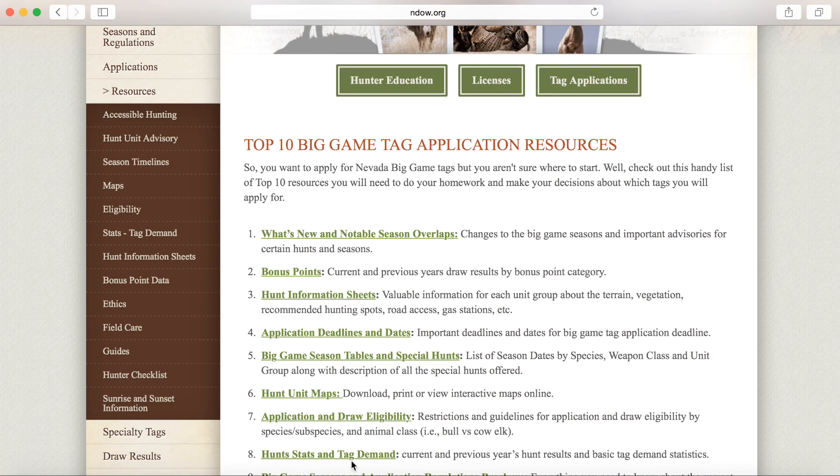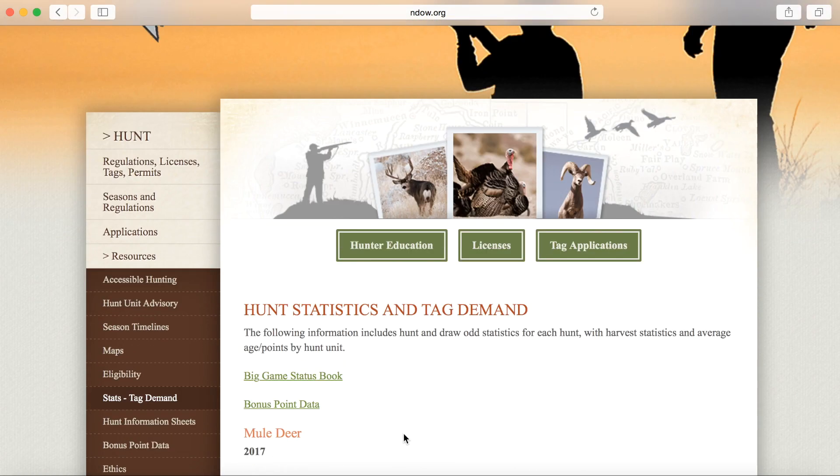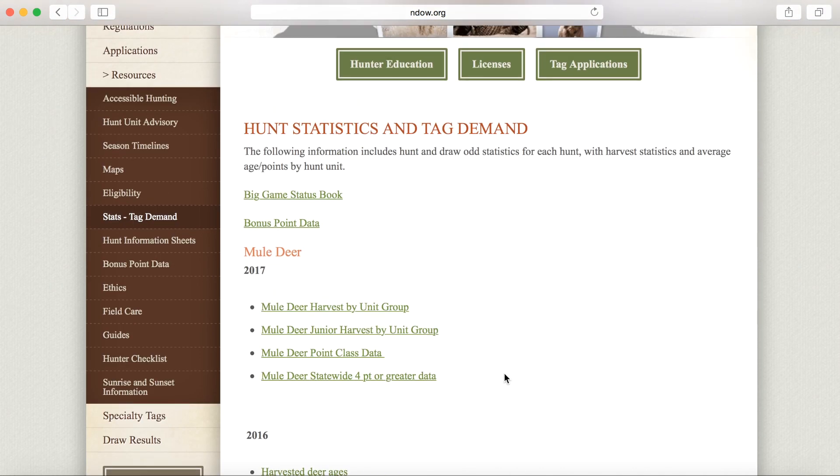Scroll down to tab number 8, hunt stats and tag demand. The hunt stats and tag demand page provides information about last season's hunts, as well as previous years, and this is for all of the big game species, so you can scroll down and find bighorn sheep, elk, and pronghorn antelope.